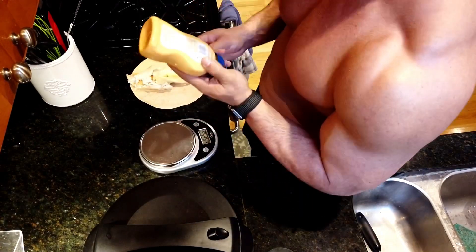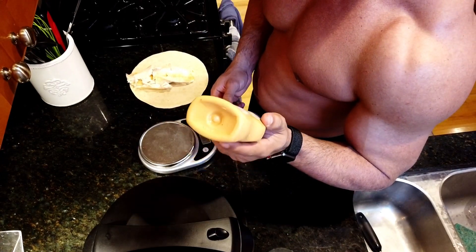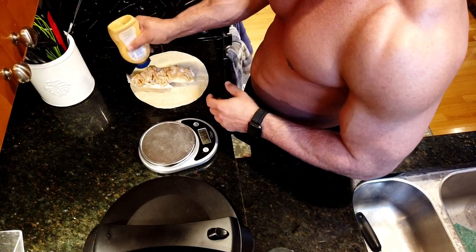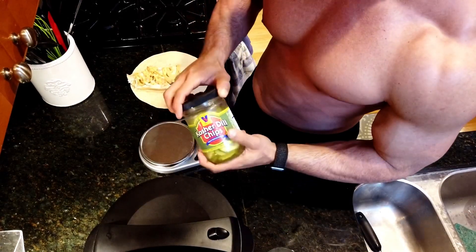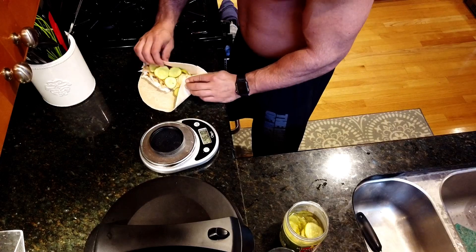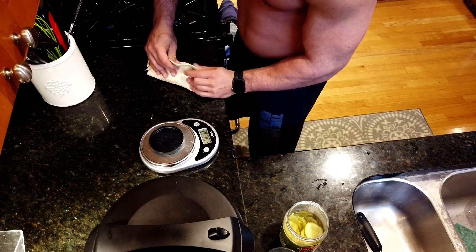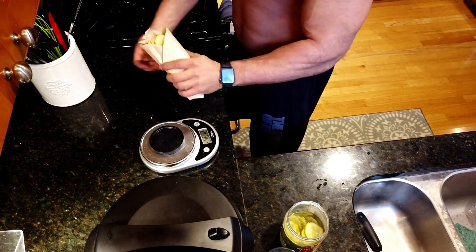Throwing on some chipotle mayo, which doesn't have a whole lot of fat — one tablespoon has five grams of fat. Then I'm going to throw on some pickles. We just roll this up, tuck in the bottom, and you can stretch these a little more than any of the other tortillas. And there we go.